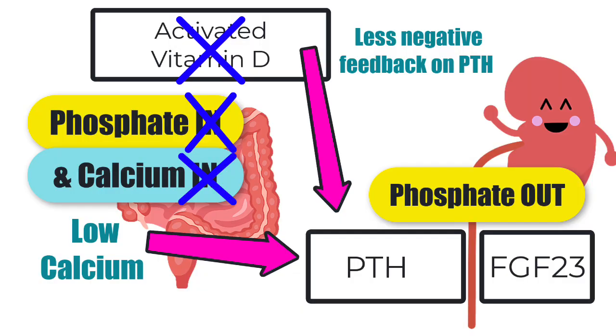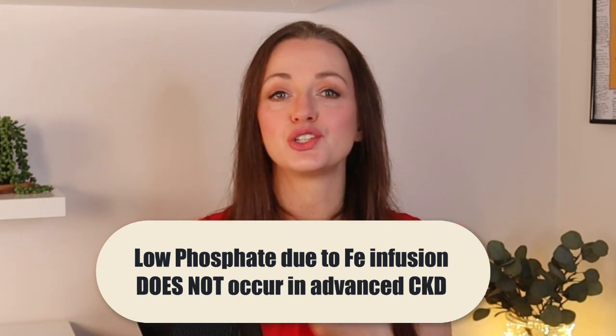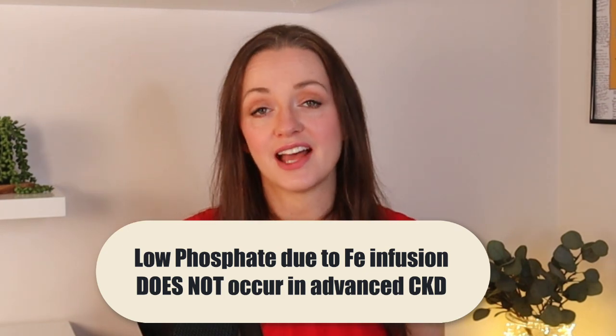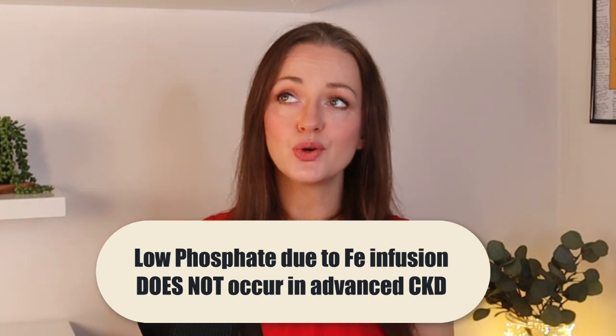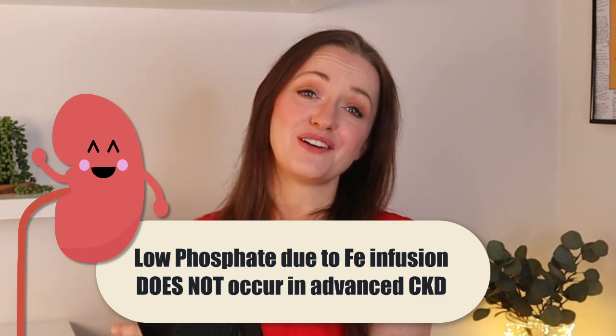After the iron infusion effect wears off, even after FGF23 returns to normal, all these other hormones in the mix continue contributing to the low phosphate situation. One thing that comes up in MCQs is that everything discussed applies to people with normal kidney function. This does not usually apply to patients with CKD, especially advanced CKD — because they're not going to be letting go of phosphate very easily. So renal impairment is actually protective against this side effect of iron infusions.